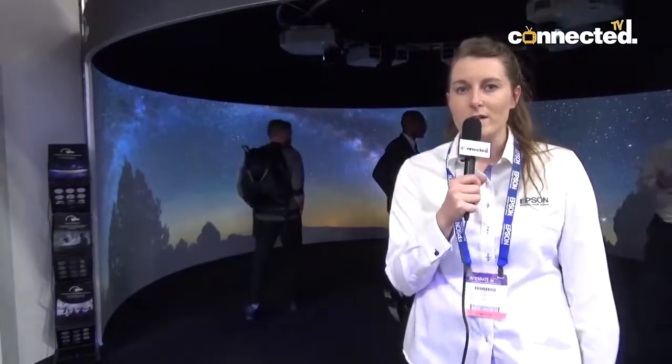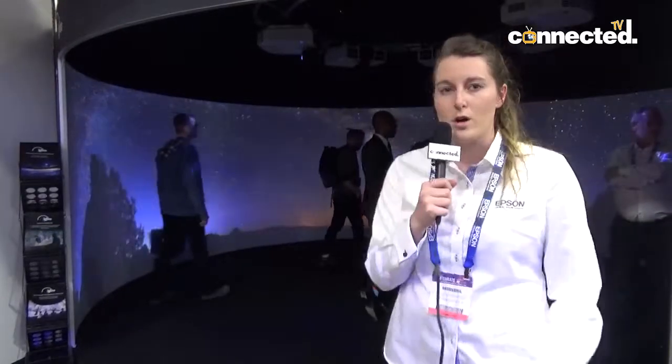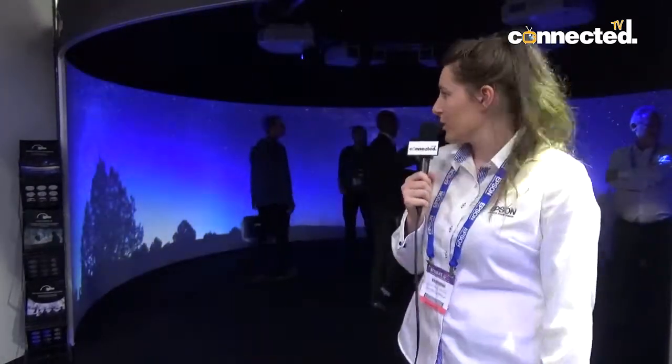You can really get the audience immersed in the environment surrounding them. They all have our core 3LCD technology, which means all the colors are bright and vivid, making the surrounding environment feel more realistic.